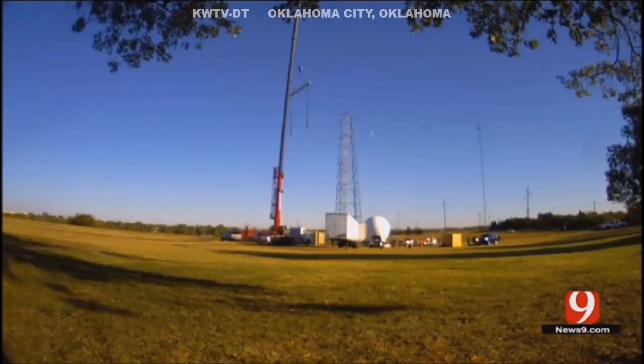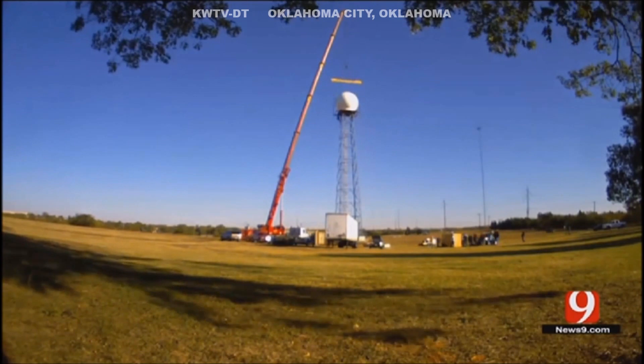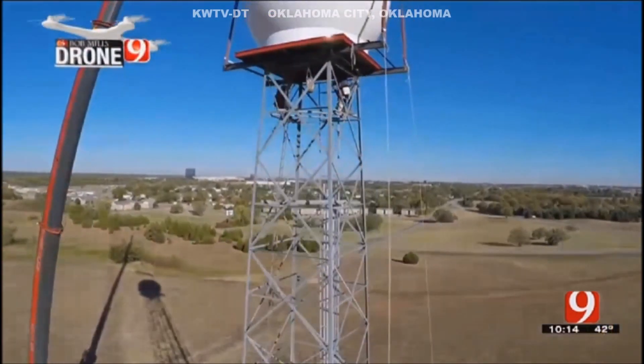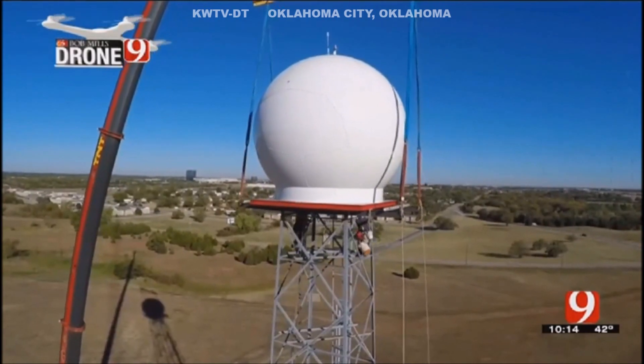That's the important thing for the viewers. They want to know when it's getting to my house. Our radar that we've had for many years now, it's been a great radar. But the technology has advanced now to this next level. It's almost like going from black and white TV to your 70-inch HD flat screen on the wall. And we're doing that overnight. The value that this is going to give the viewers at home, it's going to be life-saving.